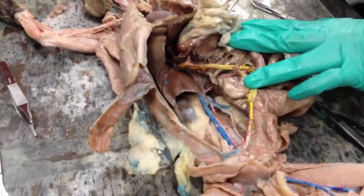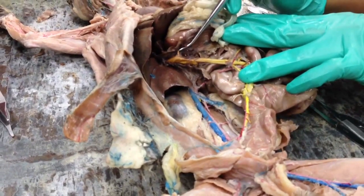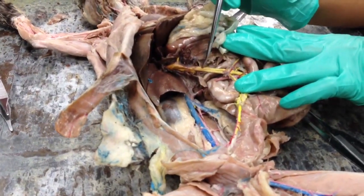This is the portal vein, and this right here is the superior pancreaticoduodenal — I can never say that — and then here is the superior mesenteric, everything drains into this vein.